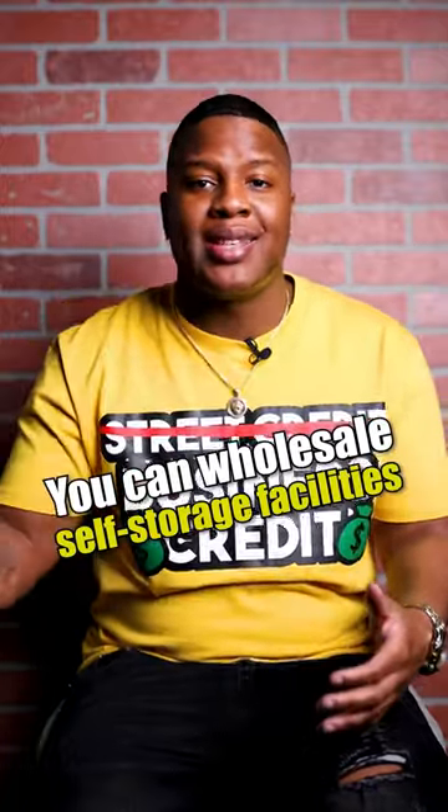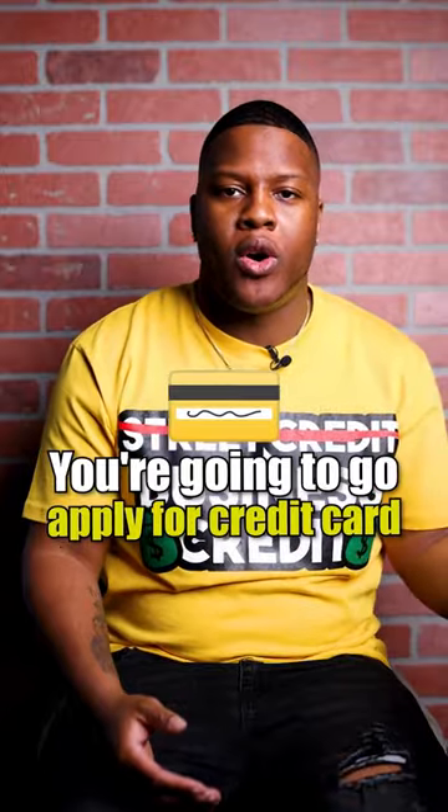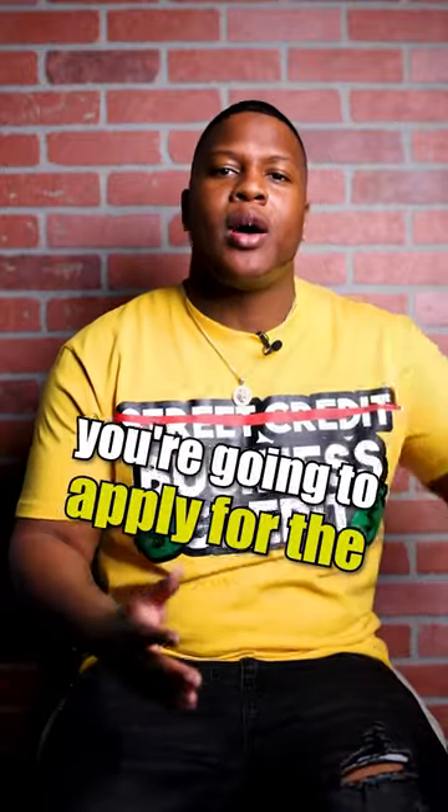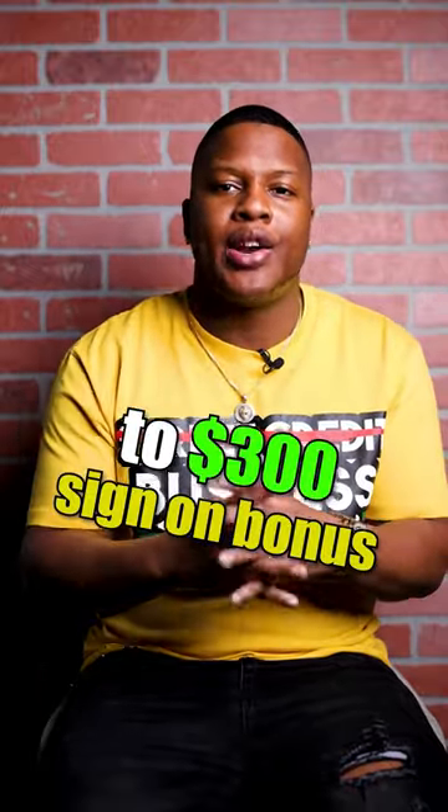You can wholesale self-storage facilities, and I'm going to show you how to do it step-by-step. You're going to apply for the Chase Freedom Flex credit card, and when you get approved, they're going to give you a $200 to $300 sign-on bonus.